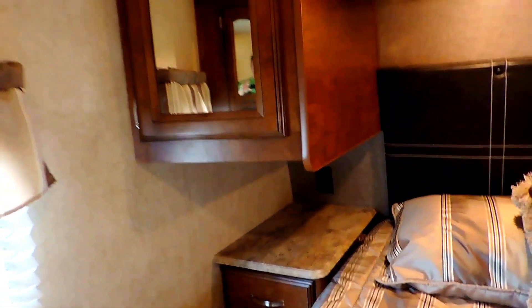Up front is your bedroom, which holds a full walk-around queen size mattress. In front of the bed there's a double drawer dresser and a nice big wardrobe pantry with a spot to hang your clothes. On one side there's a laundry chute that actually goes down into the pass-through storage compartment. There are overhead cabinets as well, and the bed lifts up for additional storage.